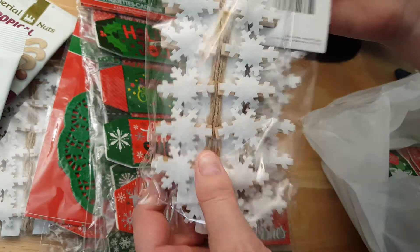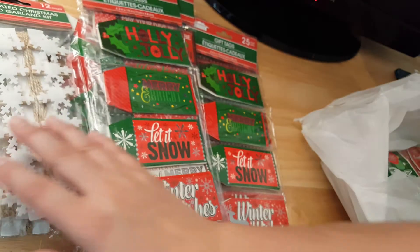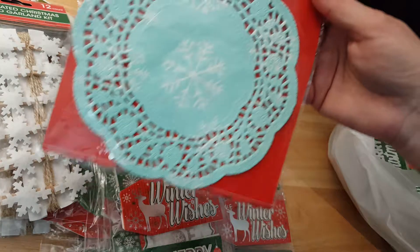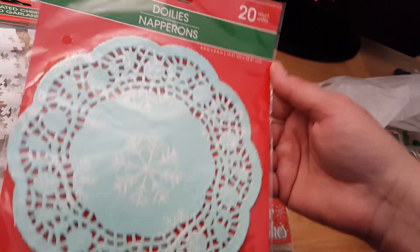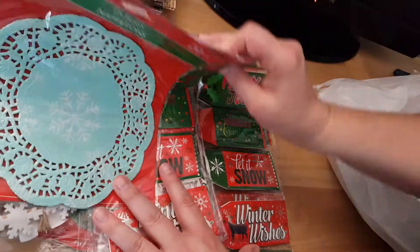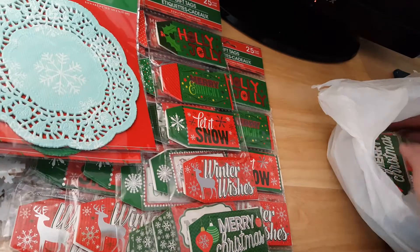I got more of these little clothespins — I can use those in future projects. They have all different kinds, but I didn't get really all that many of these. I did get these blue ones with little snowflakes on them. There's 20 in here as well; they're maybe smaller than the other ones. The color is so bold on the green ones.